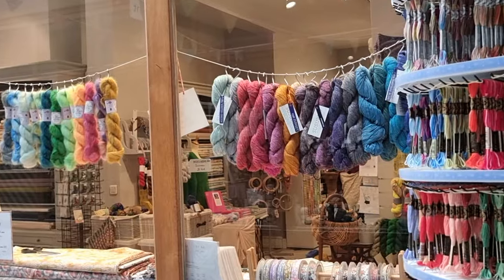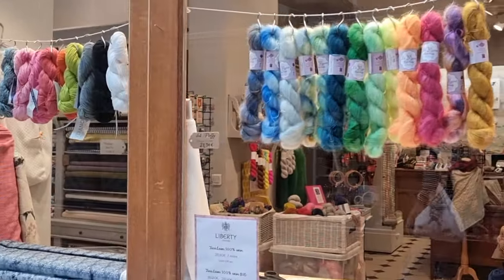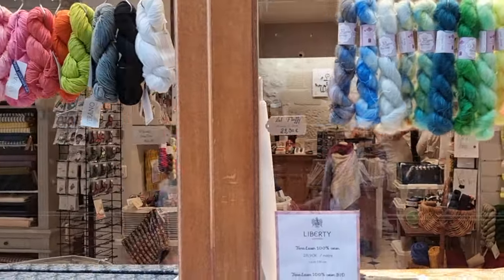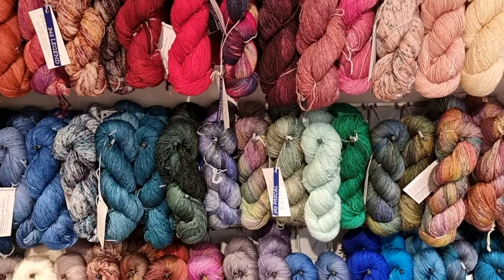Little Weasel also has a section for hand-dyed yarn. Personally, I mostly work with solid colors, but I'm sure those who love a splash of color in their knits will appreciate the selection.